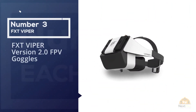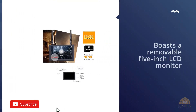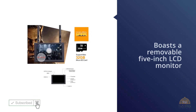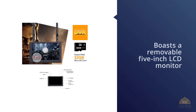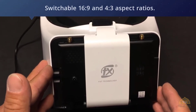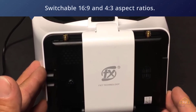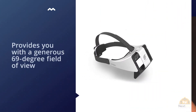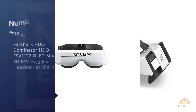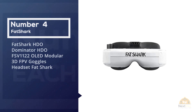Number three: FXT Viper Version 2.0 FPV goggles. The FXT Viper Version 2.0 boasts a removable 5-inch LED monitor that slips easily in and out of the headset. When installed, it provides you with a generous 69-degree field of view and switchable 16:9 and 4:3 aspect ratios.